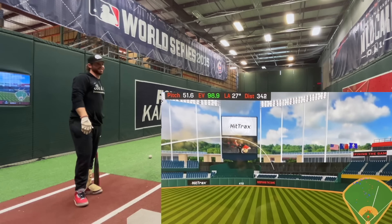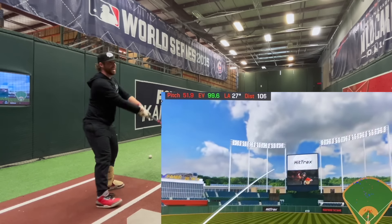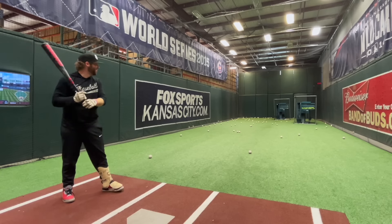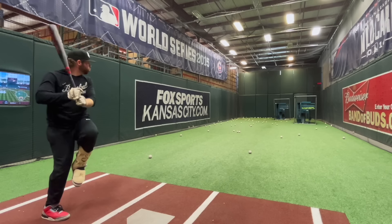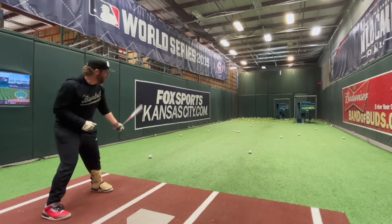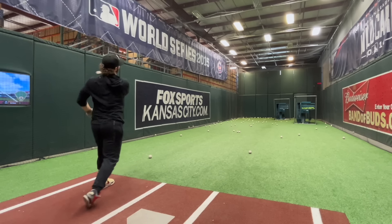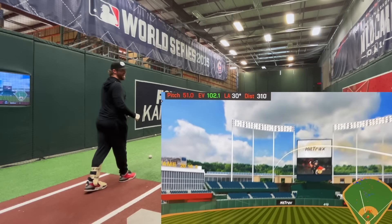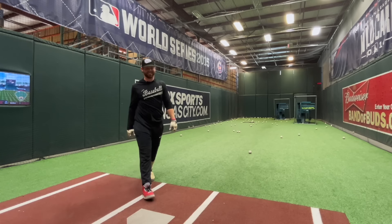That's freaking far too — 400 off the wall. Get out! I'm so gassed but still hitting it hard. Elevate the ball, Will. Get out baby! 434.2 projected distance — that's all right.